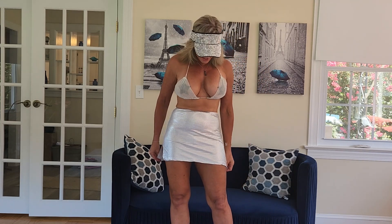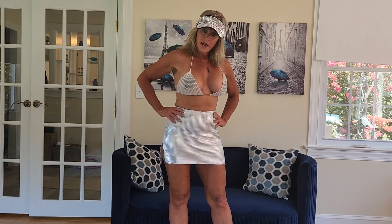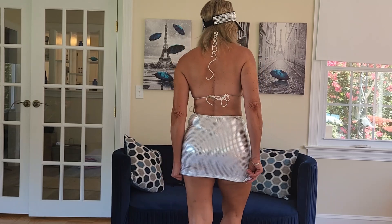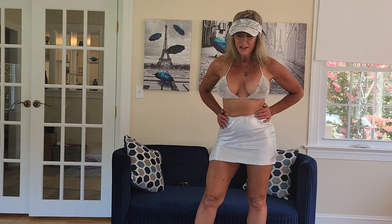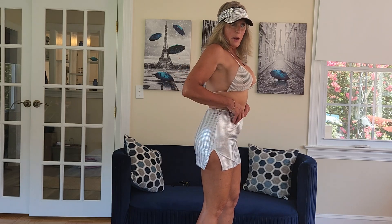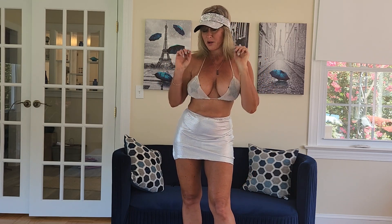The skirt is Shein — S-H-E-I-N — it's this metallic skirt, kind of a stretchy polyester, and it's really cute. It's got this little slit here up the side. It is stretchy, so I believe it's one size. Also sent to me was this rhinestone visor, which is super super sexy.